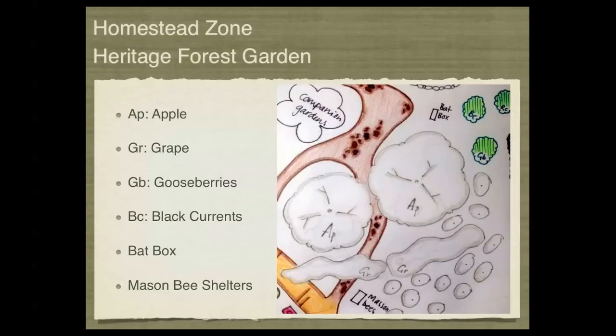For the homestead zone, we're going to focus on a lot of the traditional foods of a homestead. We'll look at a heritage forest garden that still remains on this site — everything shown in grey is already in existence, including apple varieties, grapes, black currants, and many other small fruits. These will be propagated and grown and sold as partial income for the site. We'll also demonstrate alternative pollination techniques using solitary bees or mason bees, as well as reducing problematic pests with bat boxes and bird houses.